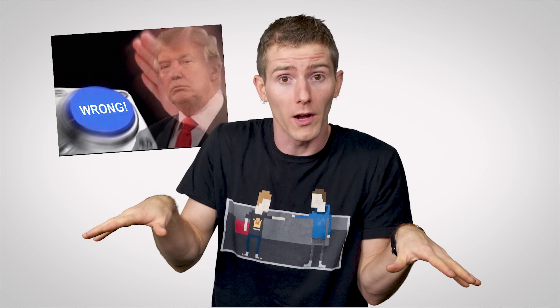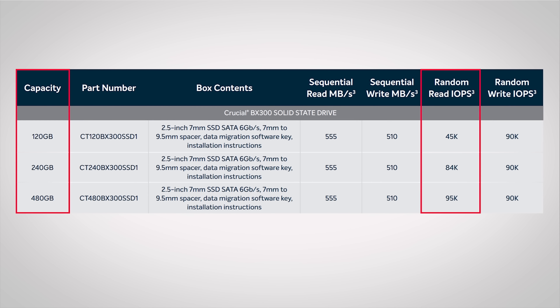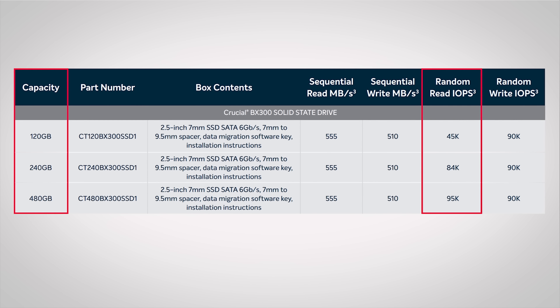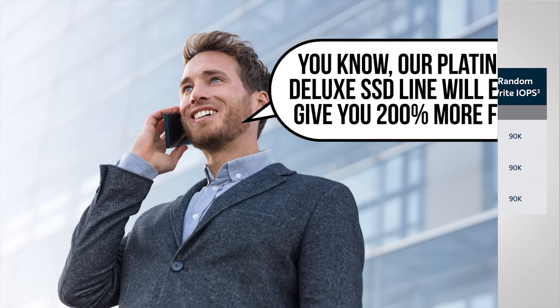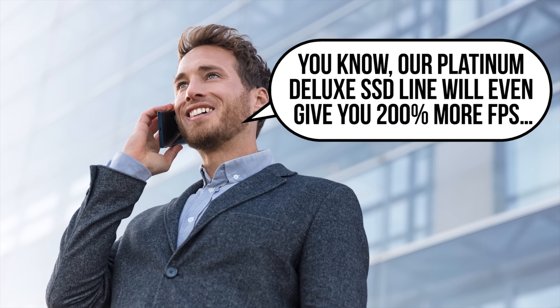Actually, that's wrong. The truth of the matter is that a larger SSD, even if it's the exact same model, will often yield faster performance. And this isn't just some trick by the SSD manufacturers to get you to buy a bigger, more expensive drive.